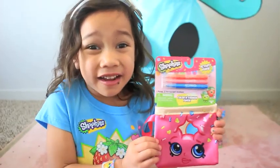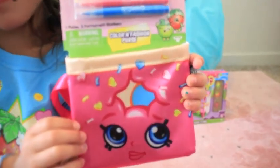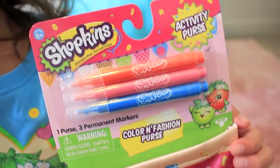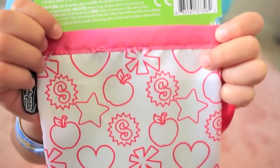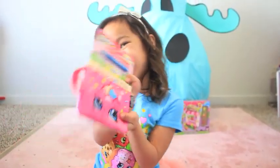It's a Delish Donut Purse! It comes with three colors! It's so cute!